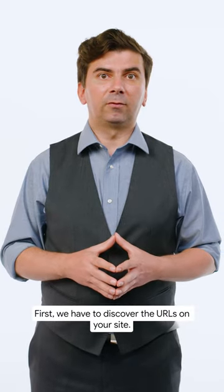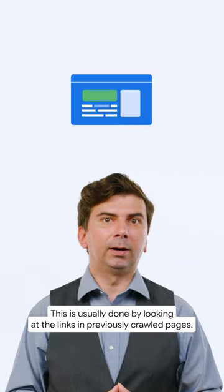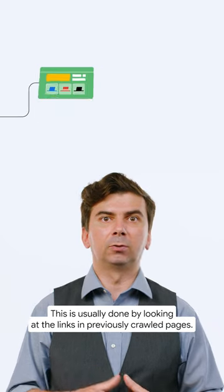First, we have to discover the URLs on your site. This is usually done by looking at the links in previously crawled pages.